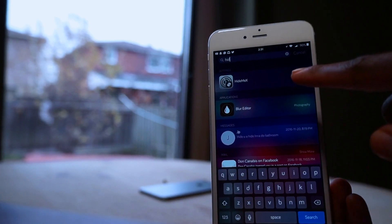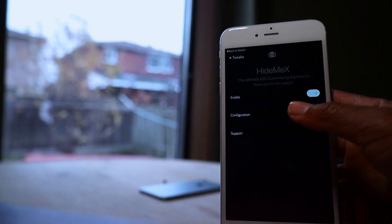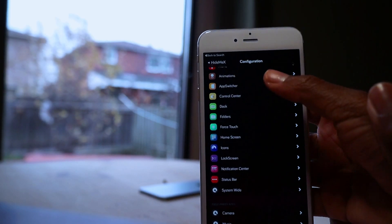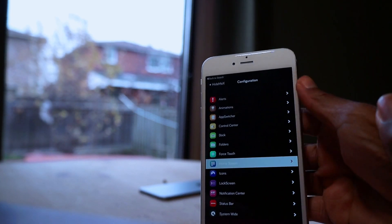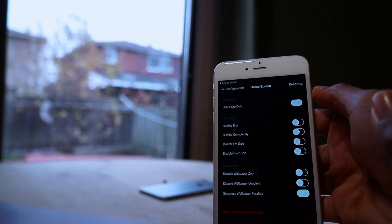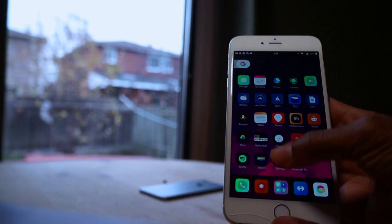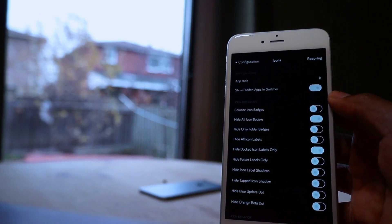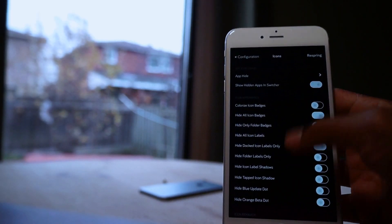One of the best reasons for jailbreaking your iOS device is customizing and making it look just the way you want. HideMeX is one of my personal favorites — it's very well designed and gives you the complete customizing experience by allowing you to change any iOS UI elements, ranging from the lock screen to system alerts, app icons, and much more. As you can see, I use it to hide the text on the dock, which gives it a really nice look.